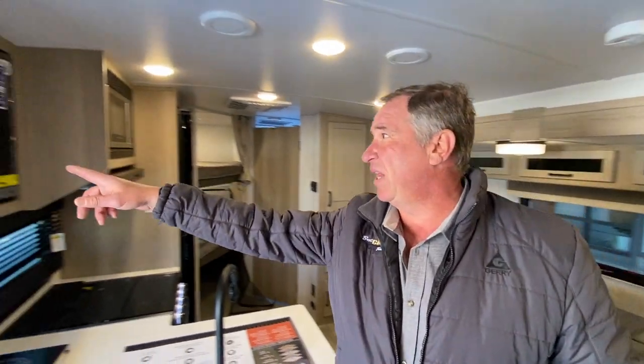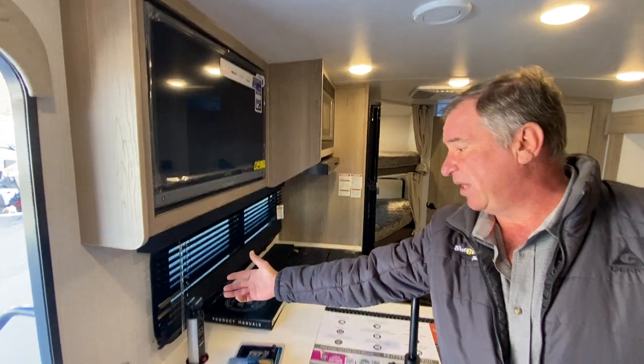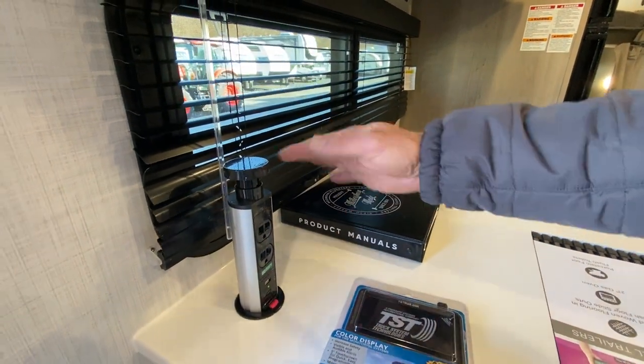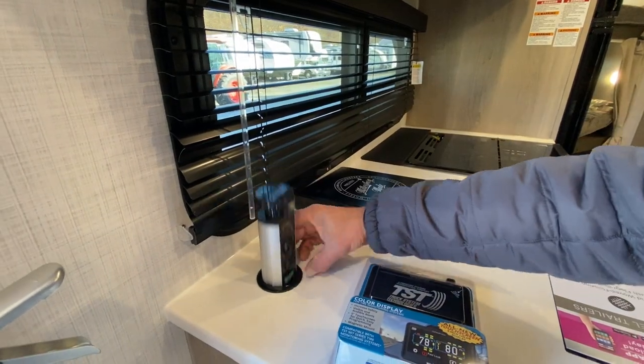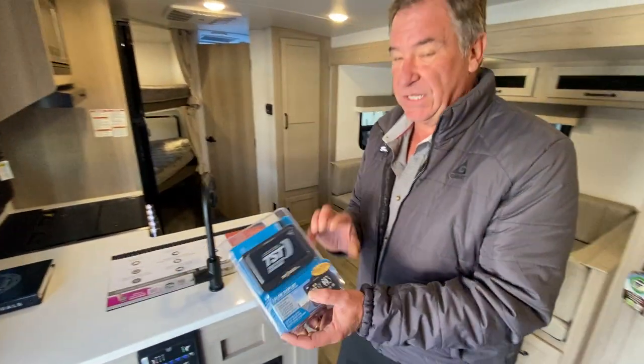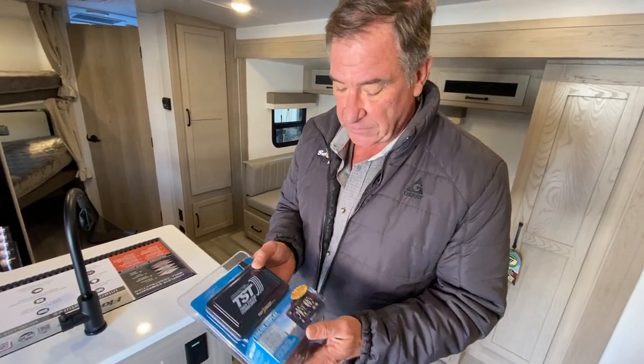We have the television which rotates out and in, as well as two 110 plugs with a USB charge point, and that carries down into the kitchen area. This right here is a nice feature — the TST tire monitoring system, standard on all Flagstaff products. This allows you to monitor your tire temperature. Incidentally, the tires on all Flagstaffs are the Goodyear Endurance, which is the top-rated tire for a camper.